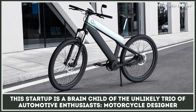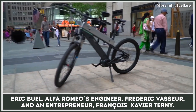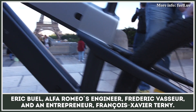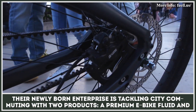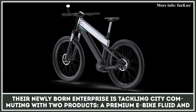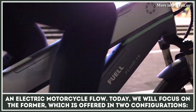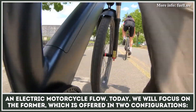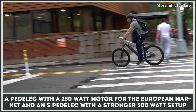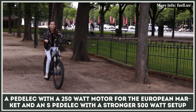This startup is a brainchild of an unlikely trio of automotive enthusiasts: motorcycle designer Eric Buell, Alfa Romeo's engineer Frederick Vasseur, and entrepreneur Francois Xavier Tourney. Their newly born enterprise is tackling city commuting with two products — a premium e-bike called Fluid and an electric motorcycle called Flow. Today, we will focus on the former, which is offered in two configurations: a Pedelec with a 250-watt motor for the European market and an S-Pedelec with a stronger 500-watt setup for the US.